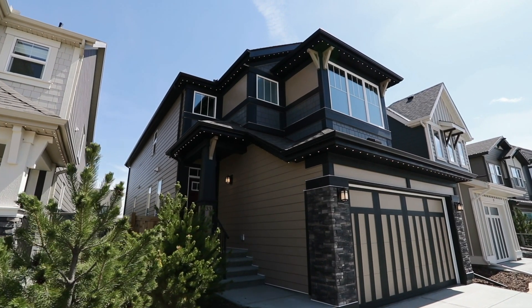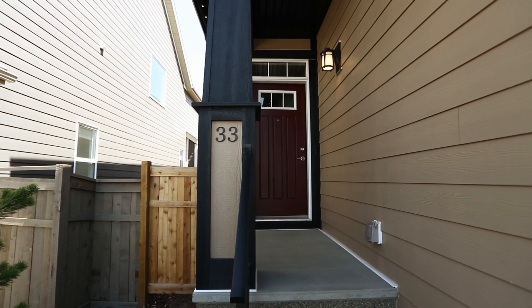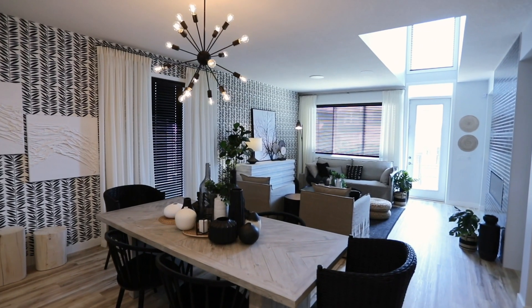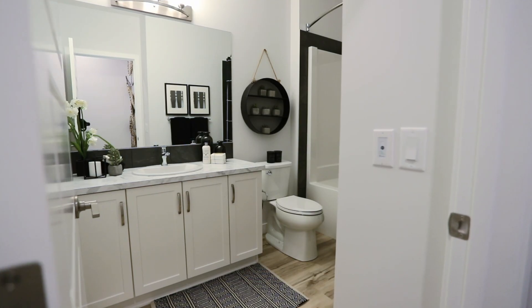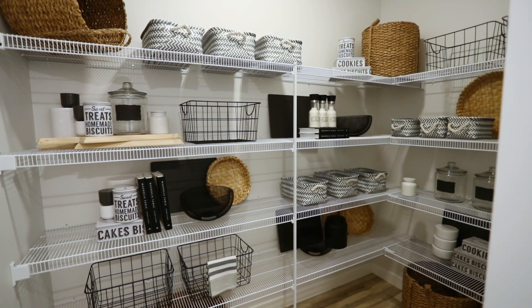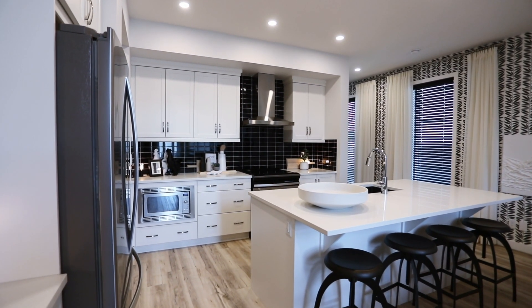Let's take a tour through the Madeline, built at fit-and-finish level EXTRA. This open-concept show home is over 2,200 square feet and includes three bedrooms and two-and-a-half bathrooms, with an included basement development and a hidden oversized pantry. This show home was built for entertaining friends and family.